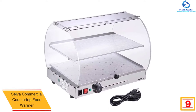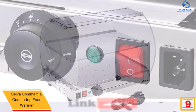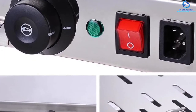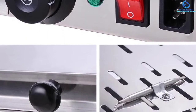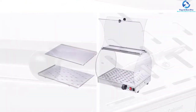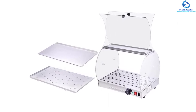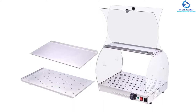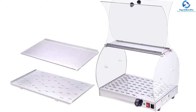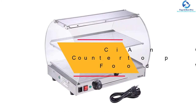Moving on at number nine, we have the Selva commercial countertop food warmer. The curved design makes it look sleek and simple, and it has been specially designed to display your food. Being made of a quality stainless steel body, this case is going to serve you for a very long time. The acrylic transparent cover will make viewing even easier. This product will be ideal for pizza and snack cafeterias. The front and rear doors feature a knob design for easy opening and closing, and temperature is adjustable from 86 to 185 degrees Fahrenheit. The unit works non-stop for 12 hours.